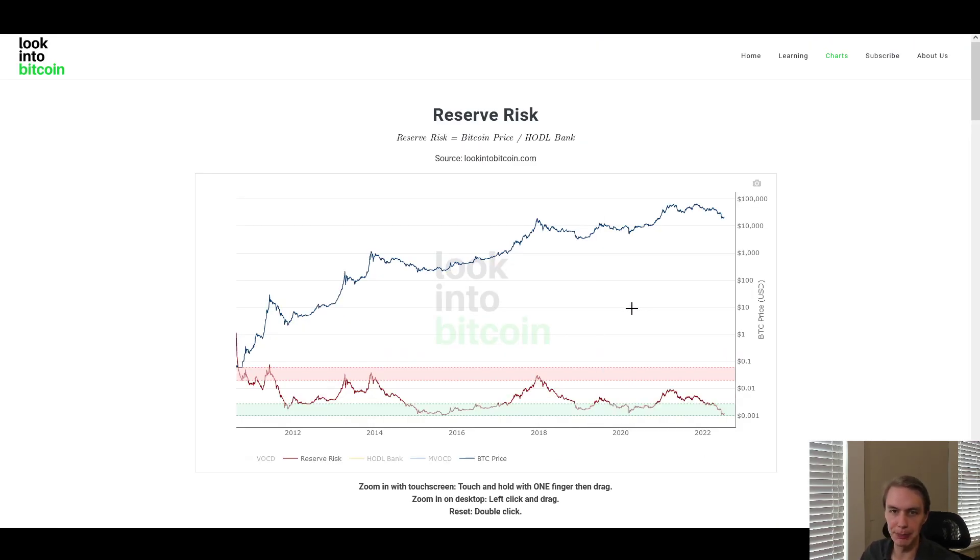We see this a lot more clearly when we look at the reserve risk indicator. This basically looks at the sentiment of long-term holders — are they opting to spend their coins now, thinking that lower prices are likely to come? Or are they saying, no, I'm just going to hold onto my coins because I expect higher prices in the future where I can get a better profit? High scores on this metric suggest poor long-term holder sentiment — this is when they're really distributing their coins, thinking lower prices are around the corner.